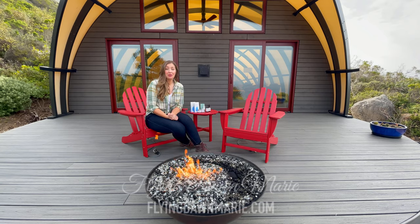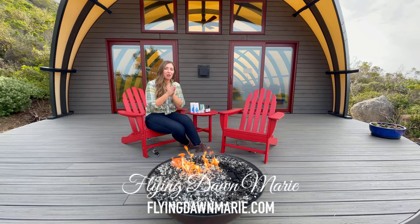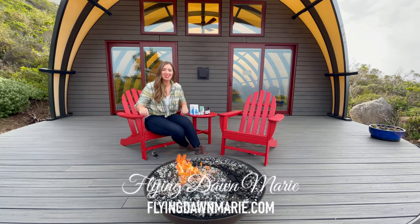This week I'm enjoying the beauty of Big Sur here at Tree Bones Resort, and I wanted to share a few of my current favorite travel essentials with you today.